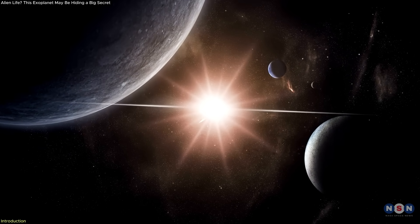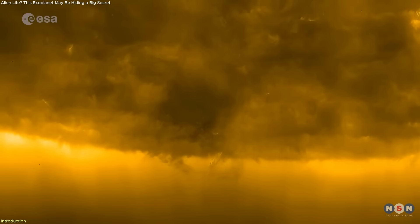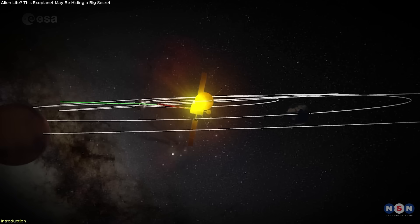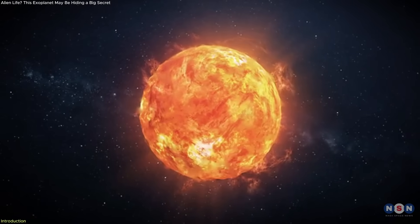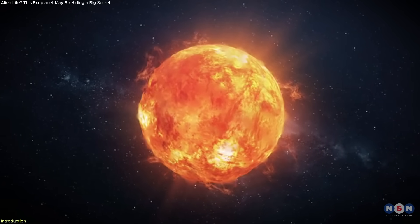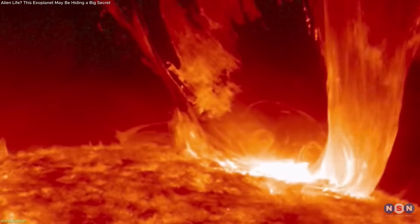For the first time ever, we've seen what no one else has — the Sun's hidden South Pole. Until now, this region remained unseen. But in a bold move, ESA and NASA's Solar Orbiter tilted its orbit just enough to glimpse it. What it found was a chaotic web of magnetic activity, confirming longstanding theories that this region plays a central role in the Sun's magnetic field reversal every 11 years. This isn't just a new angle — it's a breakthrough that could reshape how we predict solar storms and understand our star.